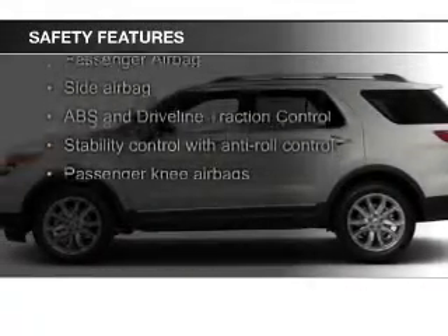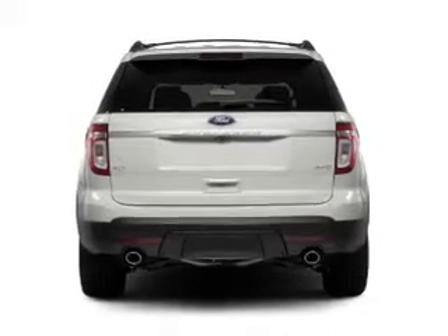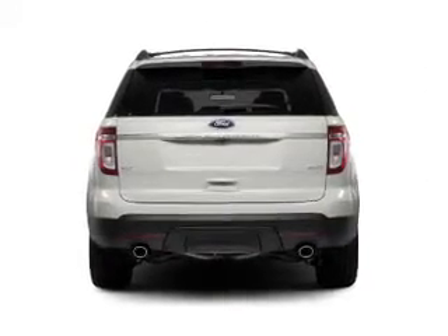Safety was made a priority with these features: side airbags, second and third row head airbags, independent suspension, traction control, stability control, and a passenger airbag.